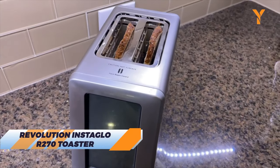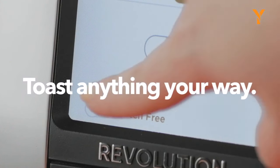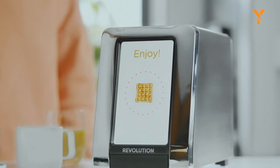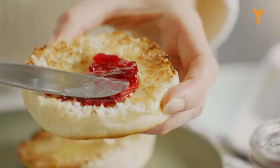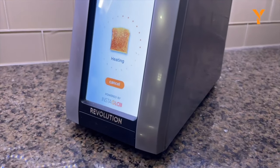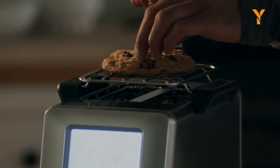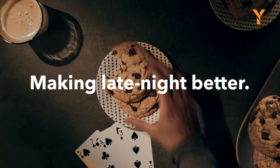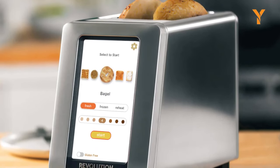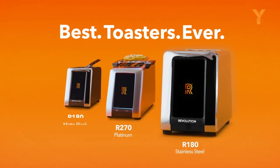Boost your breakfast game with the Revolution Insta-Glow R270 Toaster, the epitome of cool kitchen gadgets. This two-slice wonder boasts a sleek touchscreen interface, complete with a customizable home menu and an impressive 34 bread-type algorithms, ensuring perfect toasting for everything from classic slices to gluten-free options. It's not just about convenience — it's about speed and consistency too. The Insta-Glow heating system heats up at warp speed, crisping your bread to perfection without sacrificing its delightful softness inside. With its brushed platinum finish and full-color display, this stainless steel toaster is a statement piece. The real magic lies in customization, offering three toasting modes, seven shades of toasting goodness, and settings for both fresh and frozen treats.